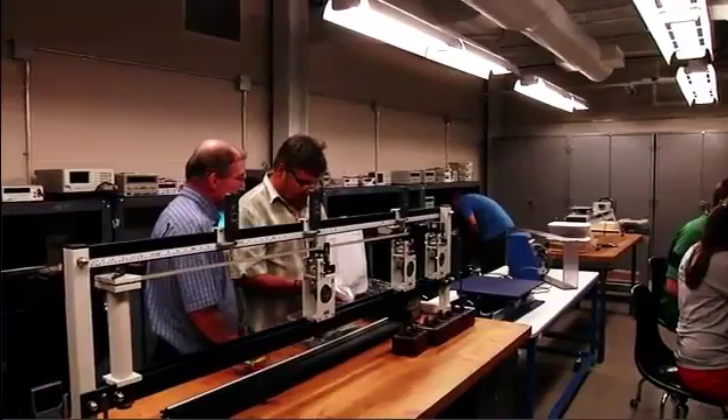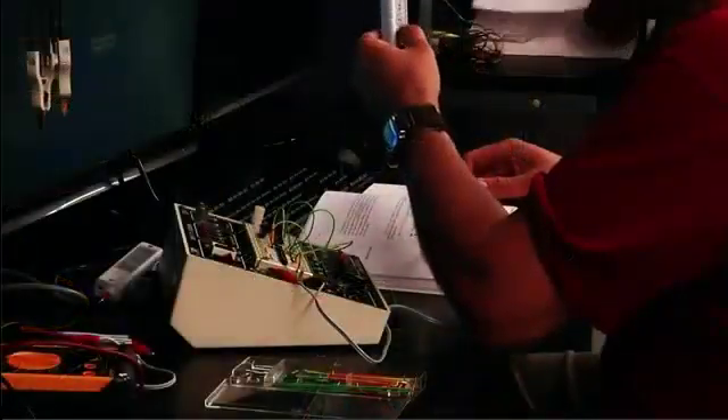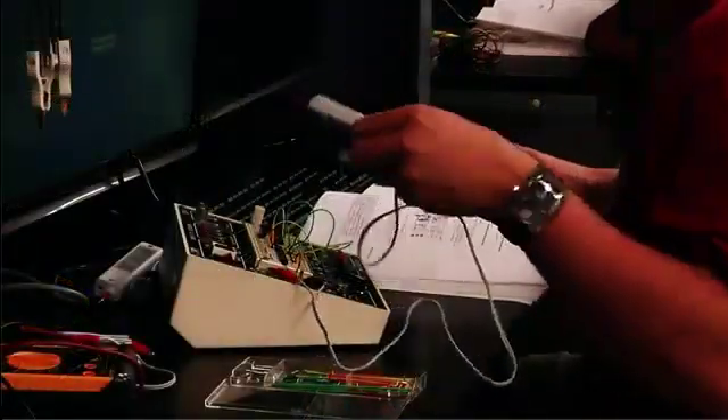We have new facilities and new lab equipment. We offer project-based learning, where we not only give you the theory, but you will have a project in all the classes. And most importantly, we have instructors that care.